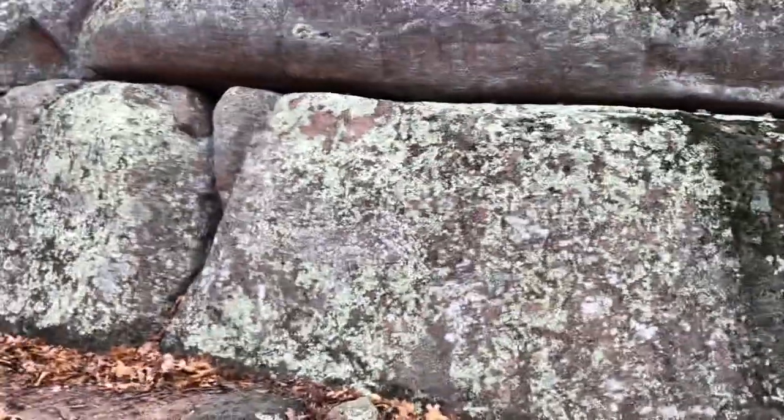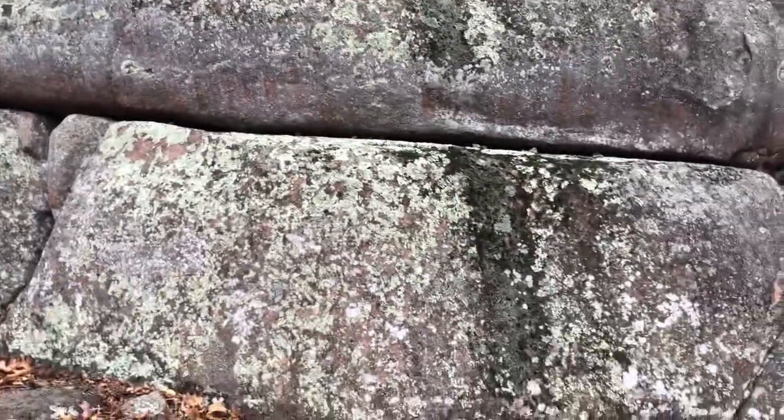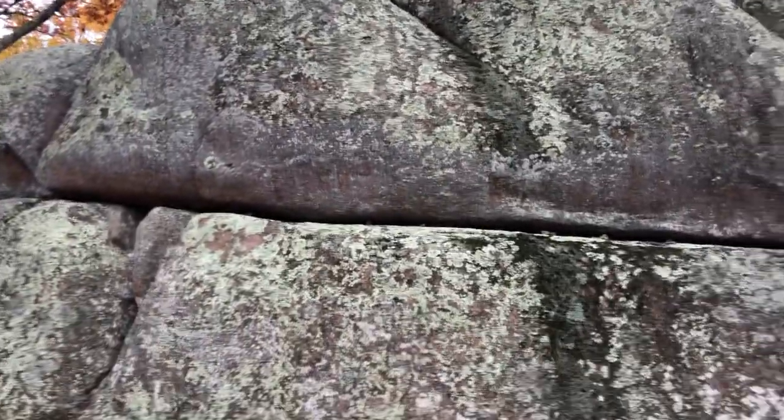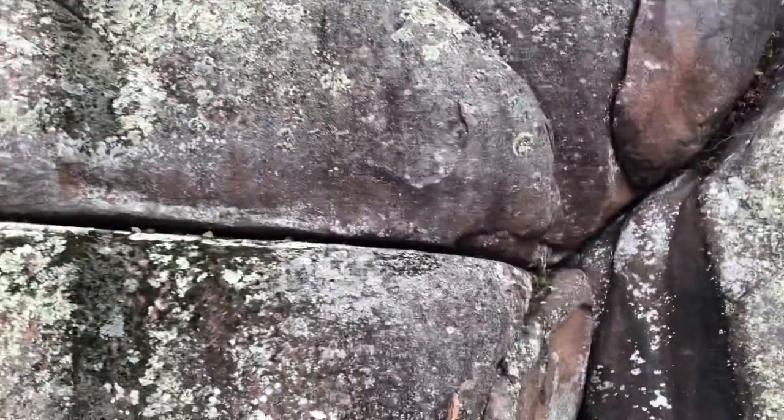I mean the other continent — it's just huge. I really don't think it's completely a natural formation myself.